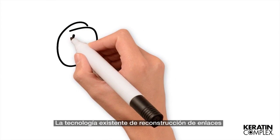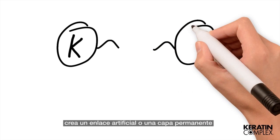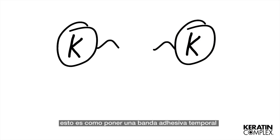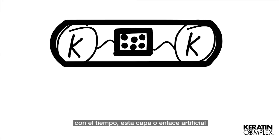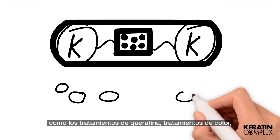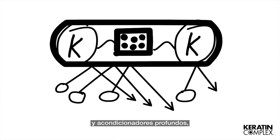Existing bond-building technologies create an artificial bond or permanent coating over the cuticle to keep the hair from breaking apart. This is like putting a temporary band-aid over a problem area. Over time, this coating and artificial bonding may cause the CMC layers to crack and become weak. This coating can also prevent products such as keratin treatments, hair color, toners, and deep conditioning treatments from penetrating the hair and being fully effective.